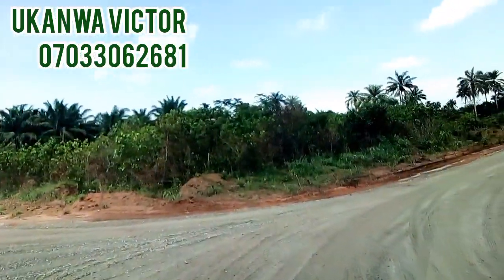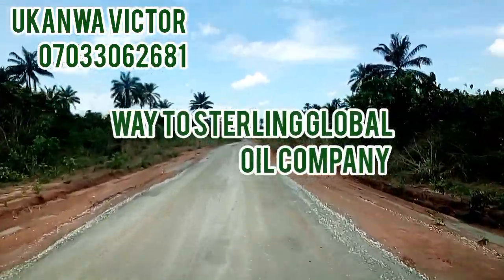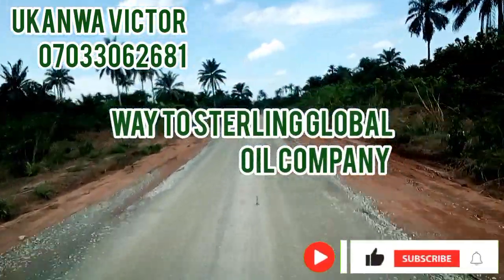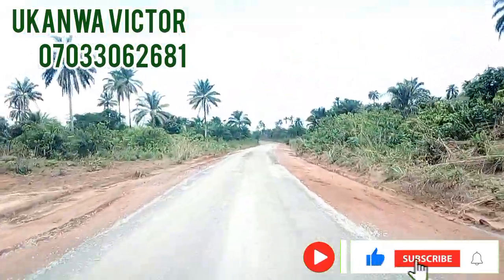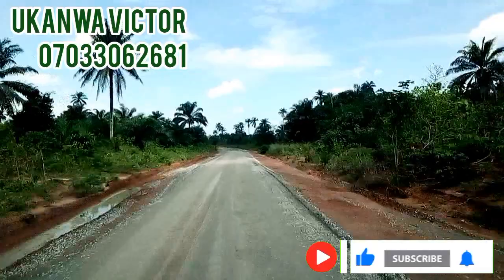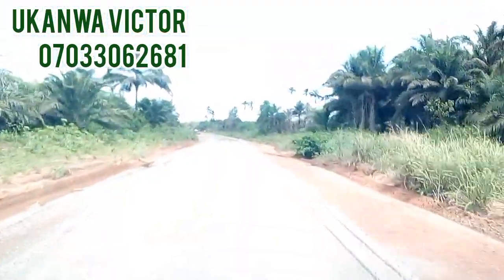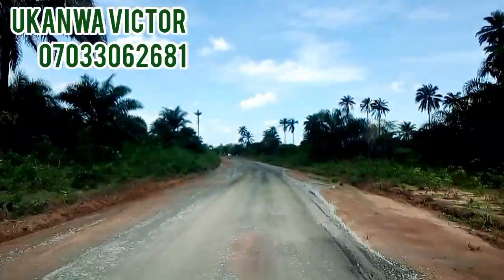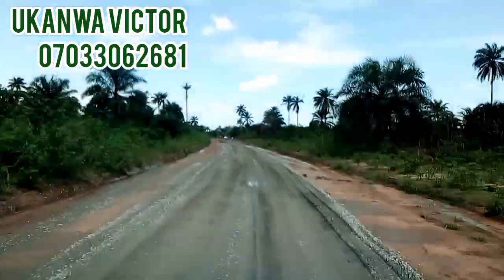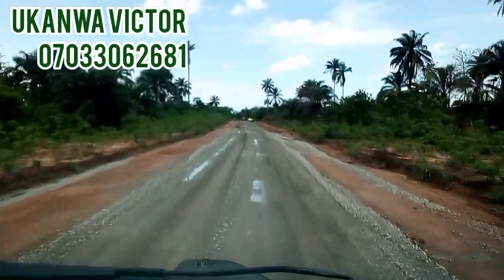Wow, what a massive development! This is Palm Grove Estate. No one believed such infrastructure would come in so soon. The presence of Sterling Global has brought access road to this beautiful estate. You know, it's just a little thing that develops an estate — hit my DM today.